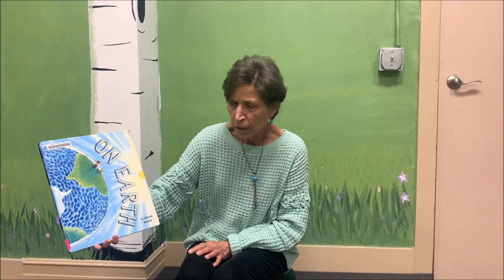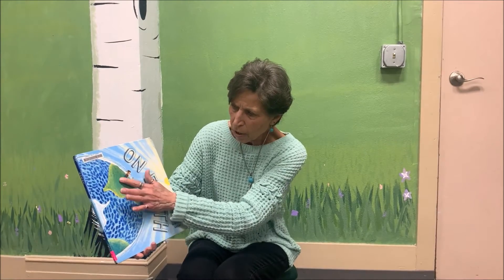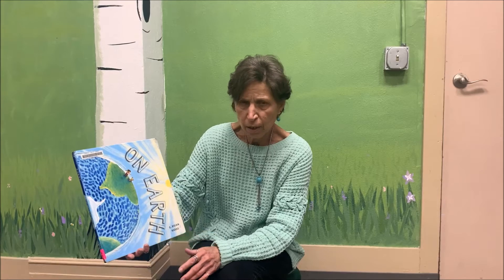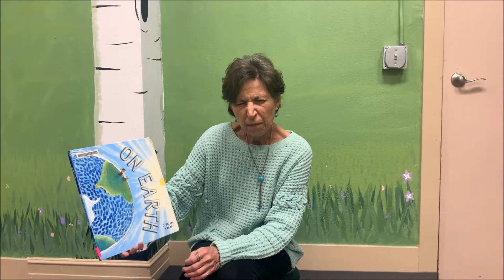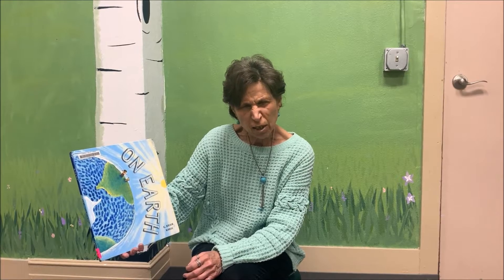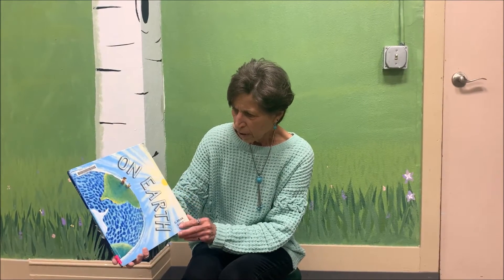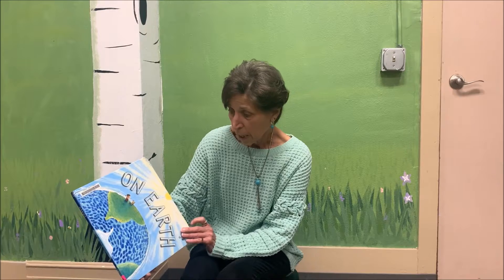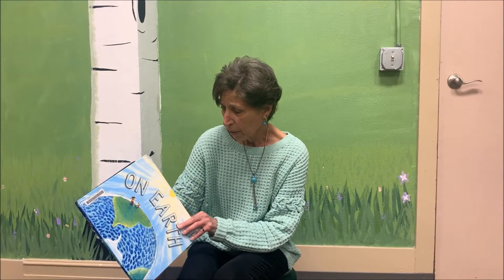On the cover there's a little boy and a little dog, and they are on the land. This is all the water on our Earth. Do you know that our Earth is almost 70% water? That's a lot of water, but not so much land. This book is going to tell us a little bit about how our Earth works. Are we ready? Here we go.